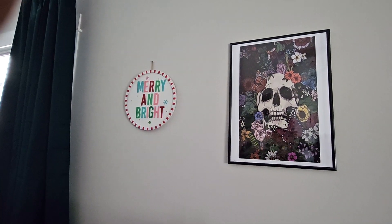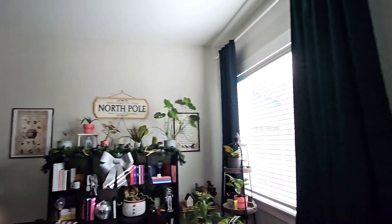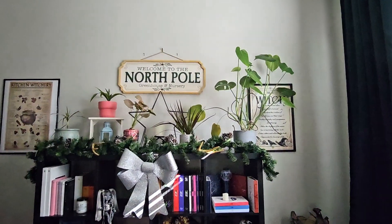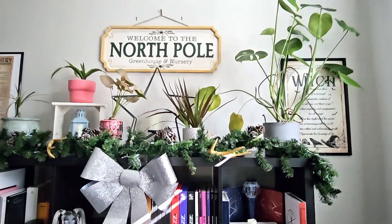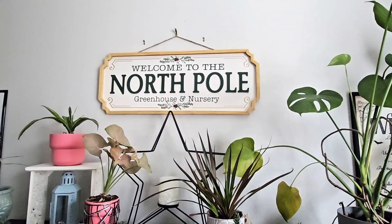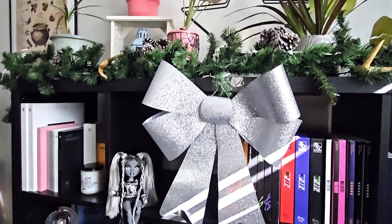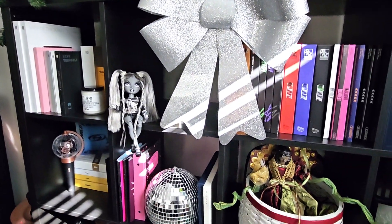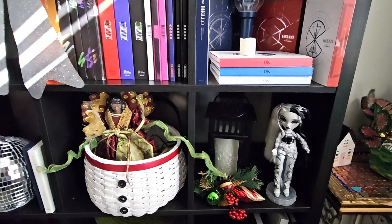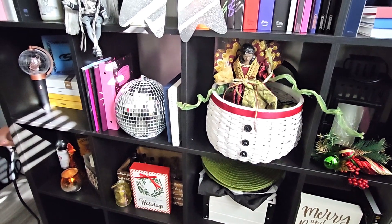But look at my tree! I finally got what I wanted — a tree with pink ornaments. I wanted to showcase my plants, my houseplants, and I found this sign: 'Welcome to the North Pole Greenhouse and Nursery.' Perfect! So I'm able to showcase my plants and, as you can see, we have some other things being showcased as well.